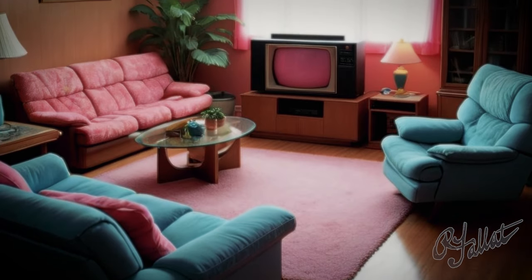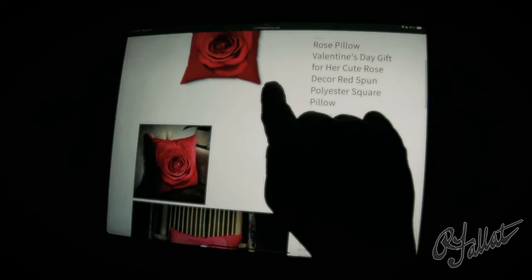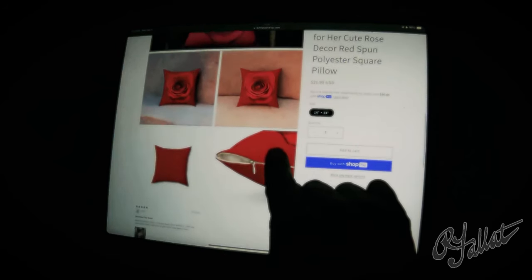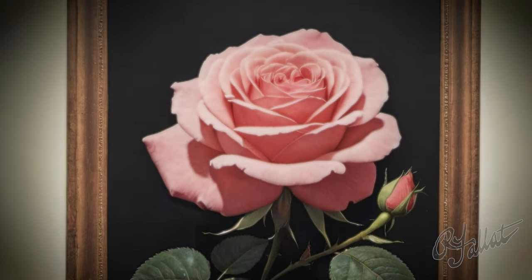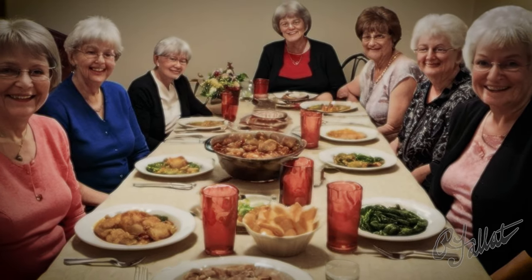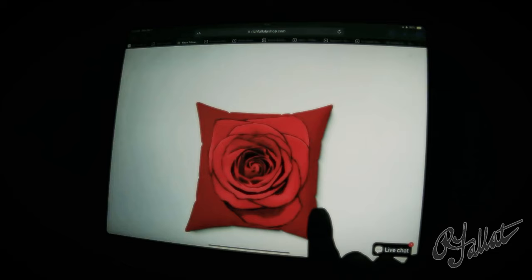Hey, you — yeah, you. Are you tired of your living room looking like a barren wasteland? You need some flavor. Some style. Some pizzazz. Introducing the Red Rosebud Throw Pillow. It's not just a pillow — it's a masterpiece. Look at this thing — it's got more class than a Sunday dinner with Grammy. You ever walk into a room and think, 'What am I doing here?' Well, not with this pillow, my friend.